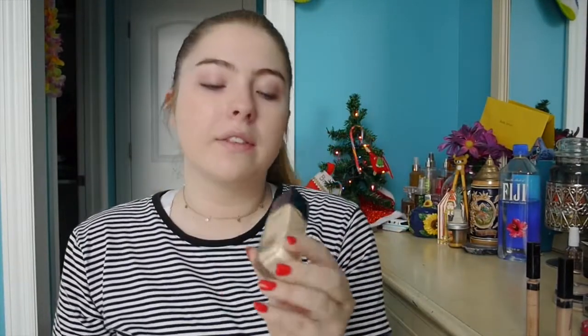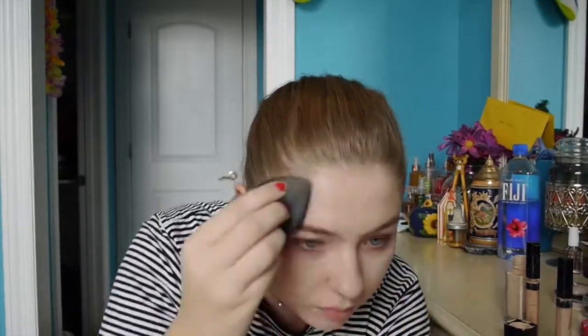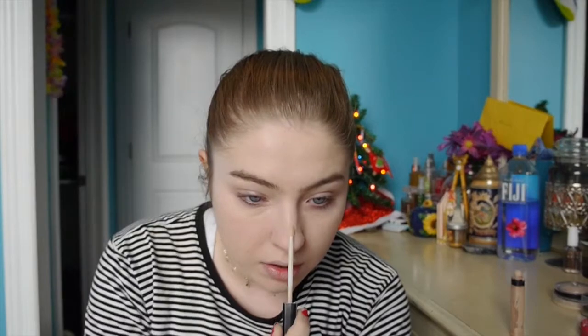Once that is blended in, I go back and use my foundation, which is the Maybelline Fit Me Matte foundation in shade 110. Once I feel like it's blended in pretty well, I go back in with my summer shade of concealer — which is actually lighter — and that's the Fit Me concealer by Maybelline. I'm going to be putting this under my eyes and in places to highlight.